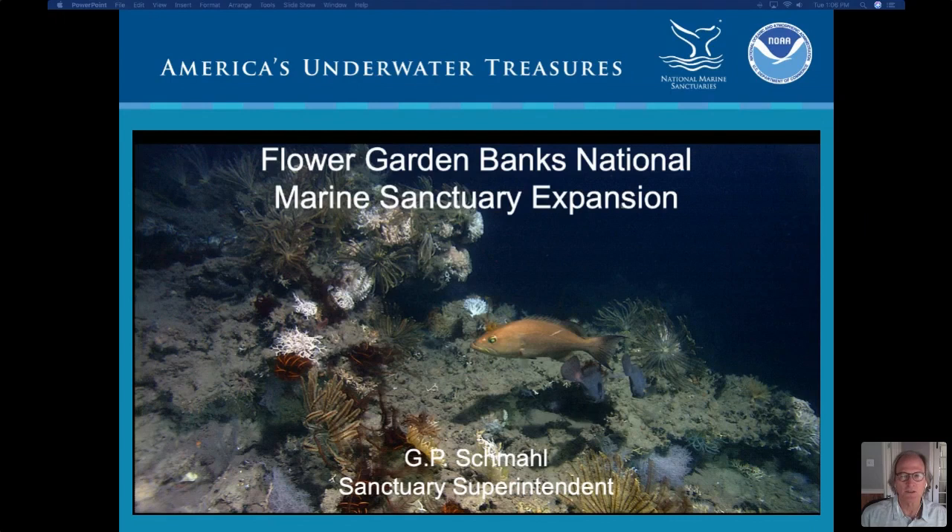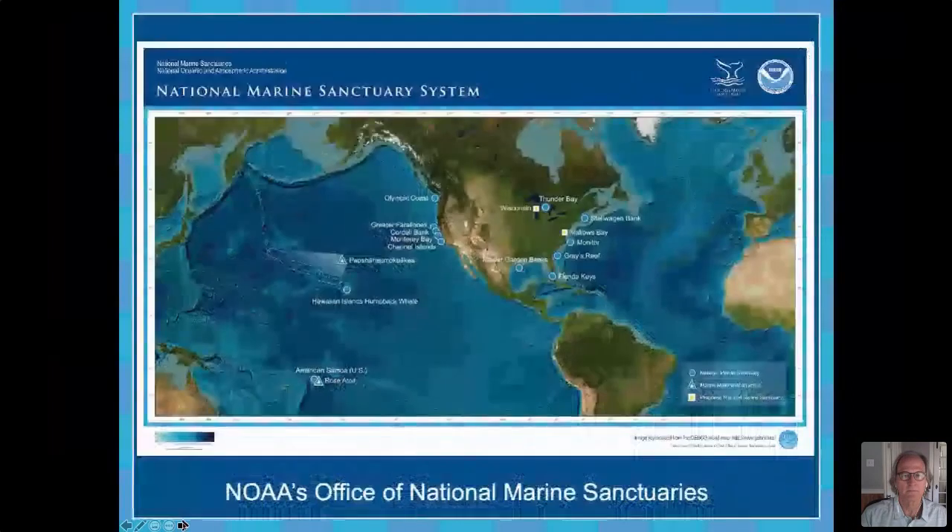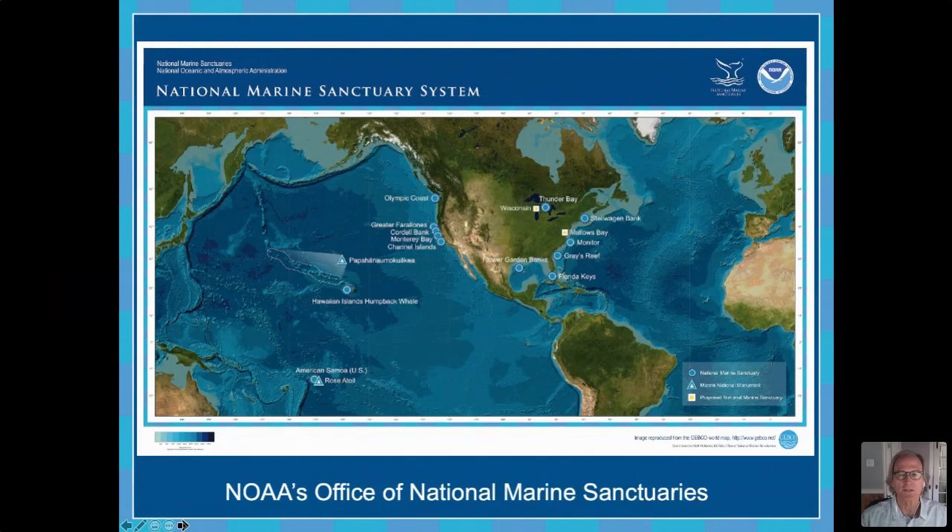I want to start with a little bit of background, as I'm not sure what the level of knowledge of everyone on this call is with the National Marine Sanctuary Program. This is a national program — we have 14 national marine sanctuaries around the country in the waters of the United States and in associated territories, including American Samoa. From this map you can see they're spread around throughout the coastal areas of the United States, including in the Great Lakes, where there is an existing sanctuary called Thunder Bay in Lake Huron.